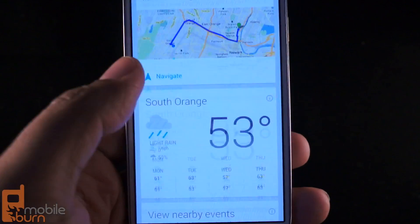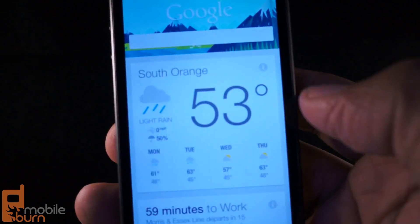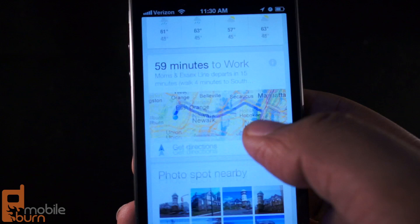One of the best features about Android, Google Now, is now available for iOS as well. This is Andrew from MobileBurn.com. Let's take a hands-on look at Google Now for iOS.